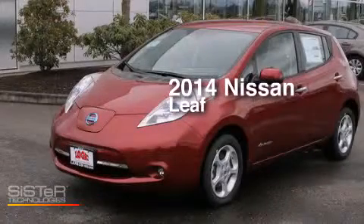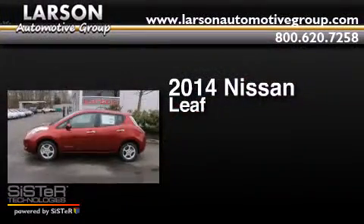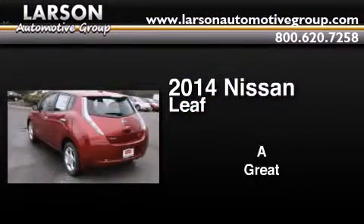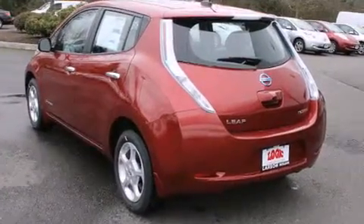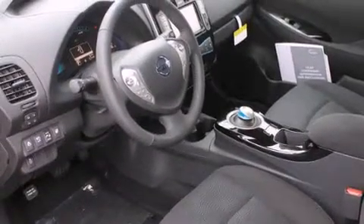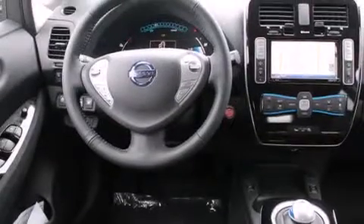This is a brand new 2014 Nissan LEAF. Its top features include a navigation system, keyless ignition, a heated steering wheel, commercial-free satellite radio, alloy wheels, and heated seats that can warm you up in seconds, keeping you and your passengers comfortable the whole trip.